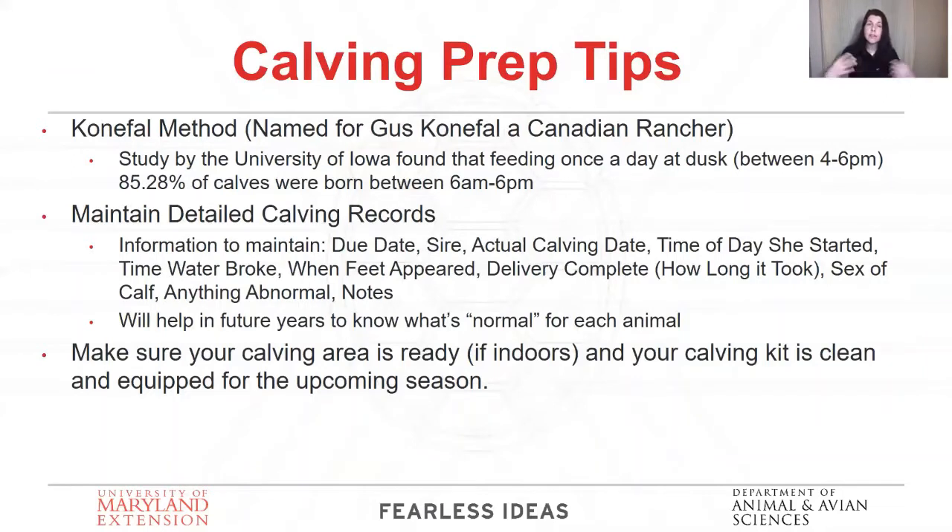Here are some calving tips. You may have heard of the Koneful method, named after rancher Gus Koneful. He learned through practice that if he fed his cows at dusk — between 4 and 6 p.m. — the majority of his calves are born during the day. Iowa State and Kansas State University have done research over many years and come to the same conclusion. What we don't know right now is why it works — we just know that it does.